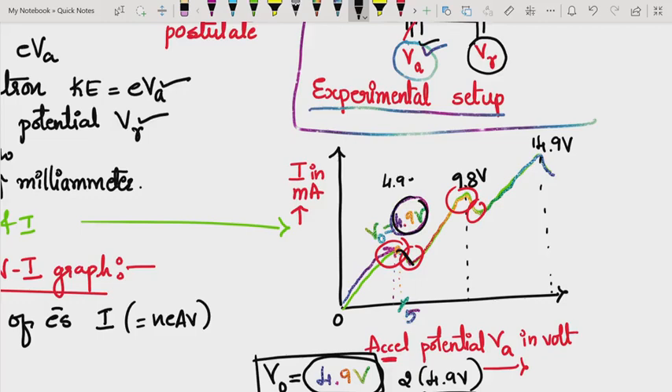That photon emission is the evidence of energy quantization. When we continued increasing the accelerating potential, the current increased again until it once more reached the excitation potential of mercury — the electron energy is again utilized to excite mercury from ground state to the excited state, causing another current drop. This process repeated, producing successive peaks. This V-I graph demonstrates that the energy levels in the mercury atom are quantized — only discrete energy levels exist. This concludes our study of the Frank-Hertz experiment.